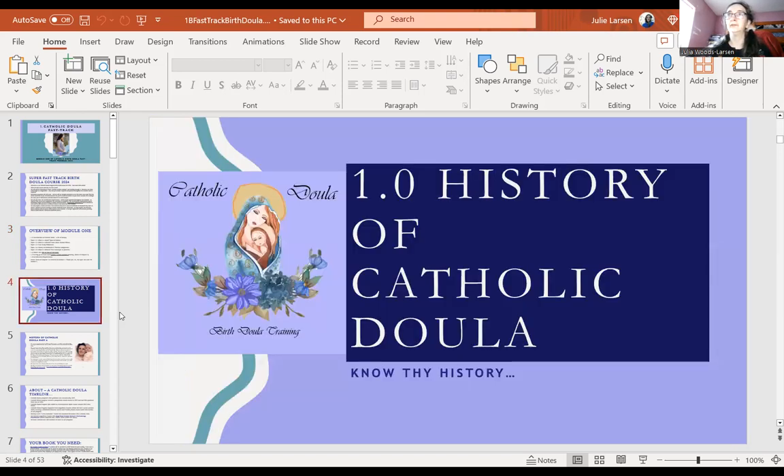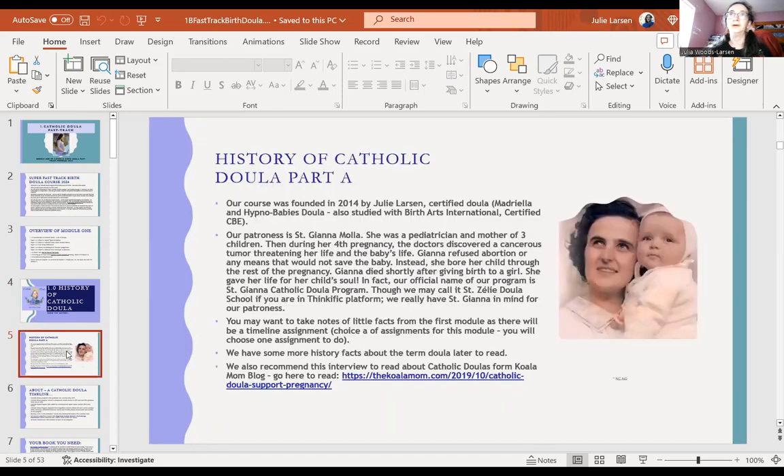We're going to talk about the history of Catholic Doula. Our course was founded in 2014 by me, a certified doula. Our patroness is St. Gianna Mola. She had three children, and during her fourth pregnancy they discovered a cancerous tumor threatening her life and the baby's life. Gianna refused abortion by any means that would not save the baby. She bore her child through the rest of her pregnancy. They did some surgery to help remove the tumor, but unfortunately it only helped save the baby's life — she died shortly after the birth of her baby girl.